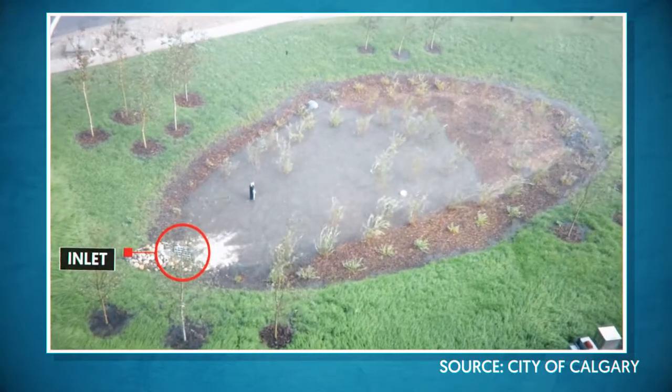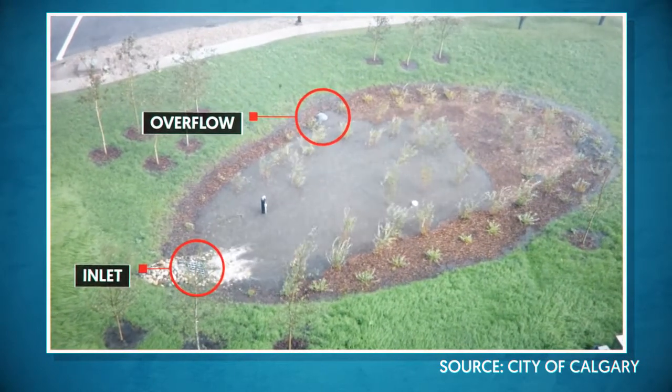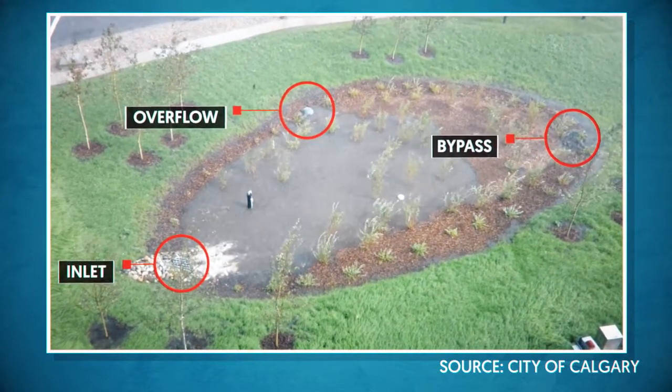In higher flows, runoff will reach the overflow. In the biggest storms, only the first few minutes of flow might be captured before bypassing the area. But that's okay, because most of the treatment that's needed happens during the smaller storms anyhow.